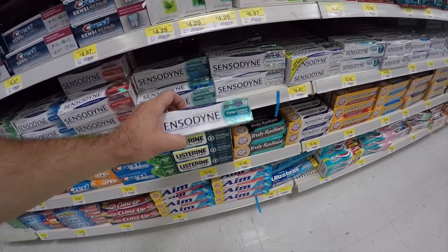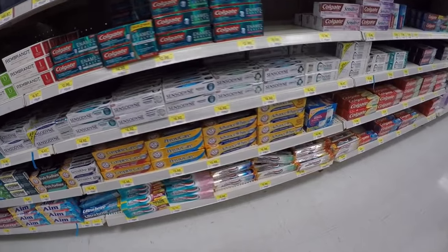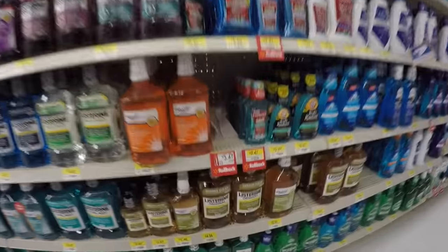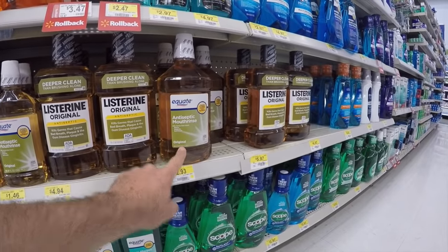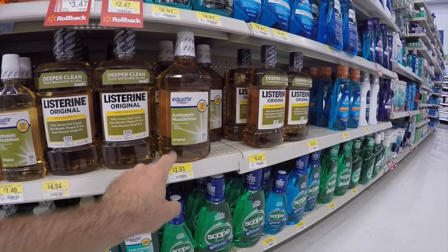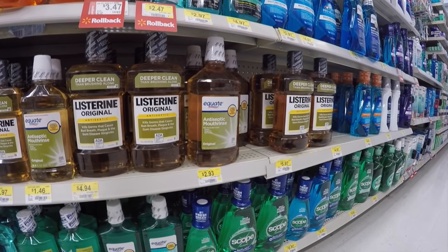You also have a three-pack of Crest — name-brand, high-quality toothpaste — for $5. There are lots of different types, like Sensodyne for sensitive teeth at $4.97, and just a variety of prices and brands. Here's Listerine: the original one-liter is about $5, but the generic Equate brand is 1.5 liters for $2.97 — probably made in the same factory. Way cheaper.